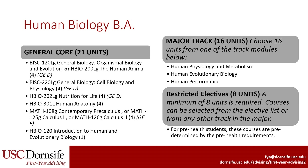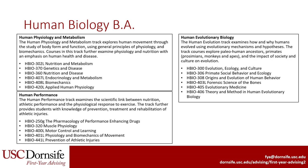Unlike the BS, there are only three track courses to select from in this major and only eight units of restricted electives are required. The three tracks that you can pick from include Human Physiology and Metabolism, Human Evolutionary Biology, and Human Performance. You will likely begin the courses in your selected track during your junior year as you focus on the general core and restricted electives in the beginning. For the track that you pick, you will choose 16 units within the track to complete. You do not have to complete all of the courses listed for each track. For the restricted electives in the BA, you may choose from the list of electives or courses from one of the other tracks that you are not pursuing.